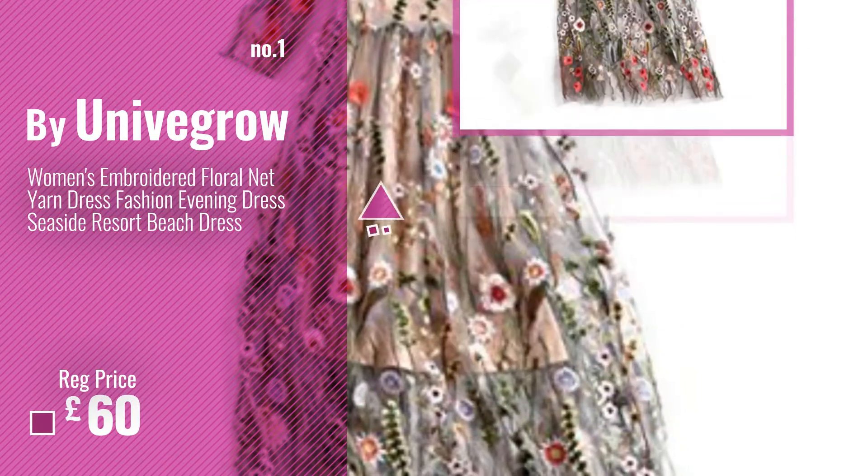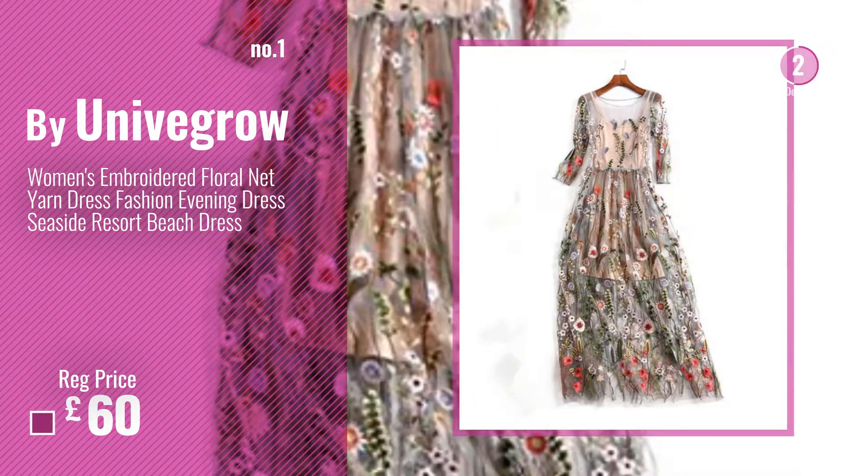Number 1, most popular, by Unigrow. Watch this video, choose your favorite.